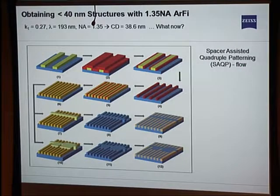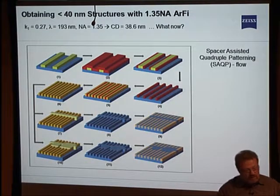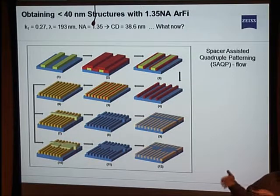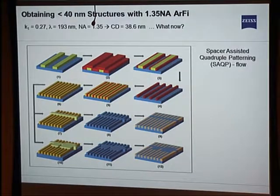When you plug in the numbers — K1 of 0.27, which is a little more than 0.25, 193 nanometers wavelength, NA of 1.35 — the smallest feature you can print is 38.5 nanometers dense lines and spaces. What now? How do you get smaller? Since EUV wasn't ready for volume, the industry had to find workarounds. One is double exposure: you expose half your lines with one sequence, develop them, then expose the other half in between, doubling your pitch.